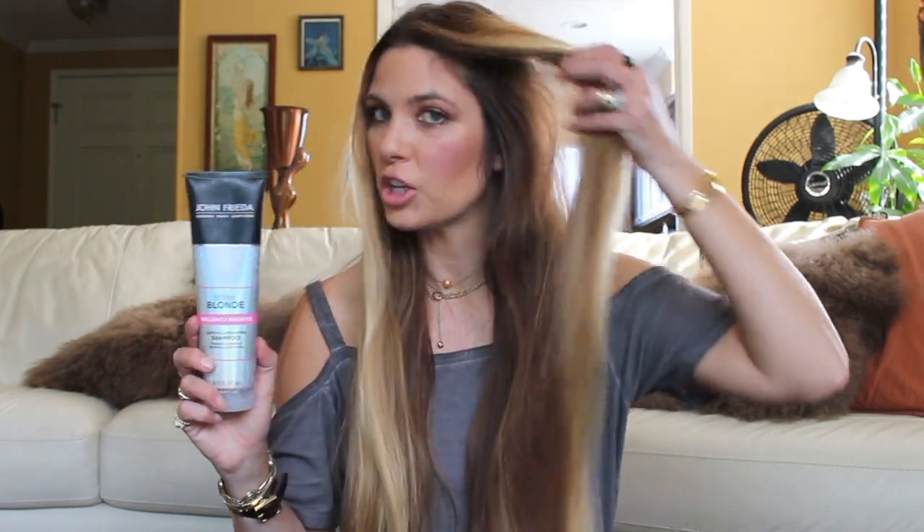For shampoo, I use the John Frieda Sheer Blonde Go Blonder, which — despite sounding like it contains hair color — just has natural lemon and chamomile. There's no ammonia or peroxide; it's not lifting color but it does illuminate the highlights in my hair. There's also a newer John Frieda Sheer Blonde Brilliantly Brighter, which is illuminating and adds a glossy sheen to the hair. I'd call the Go Blonder my everyday one and the Brilliantly Brighter a once-in-a-while extra-shine version. Both have coordinating conditioners that I have in my shower as well.